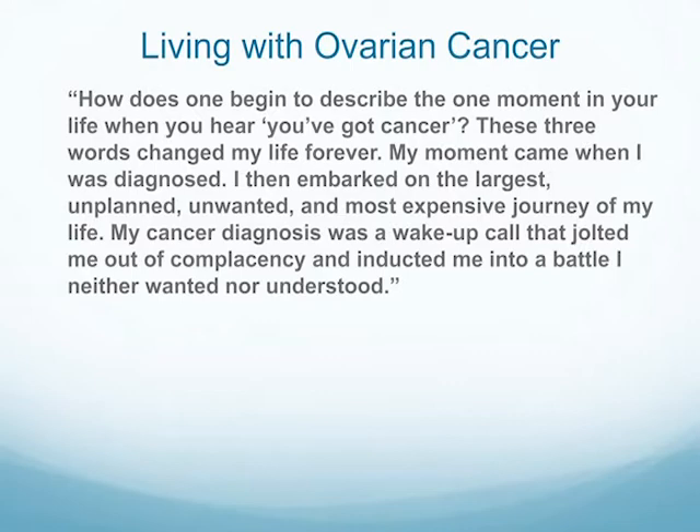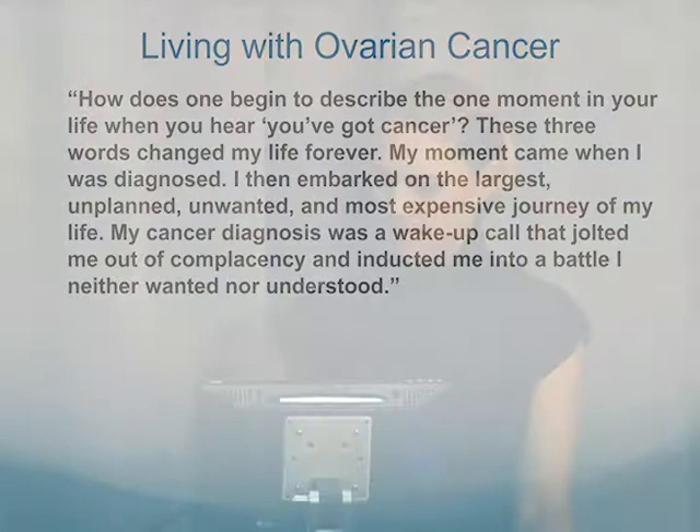Here's a quote about living with ovarian cancer: 'How does one begin to describe the one moment in your life when you hear you've got cancer? These three words changed my life forever. My moment came when I was diagnosed. I then embarked on the largest, unplanned, unwanted, and most expensive journey of my life. My cancer diagnosis was a wake-up call that jolted me out of complacency and inducted me into a battle I neither wanted nor understood.' That battle takes place also with the caregivers — the cancer affects the woman's whole support system, including family and friends.